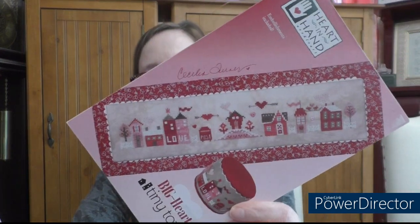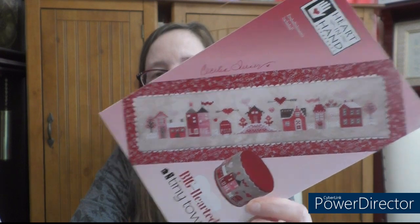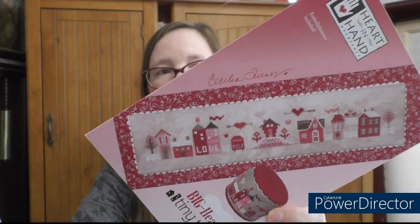I promised a giveaway - I did finish stitching the Big Hearted Tiny Town by Heart and Hand. Yes, I did see the new Tiny Town that's out at Nashville. It should be on my wish list - I don't have it yet. I almost pre-ordered it but then I was like no, calm down, it'll still be available.